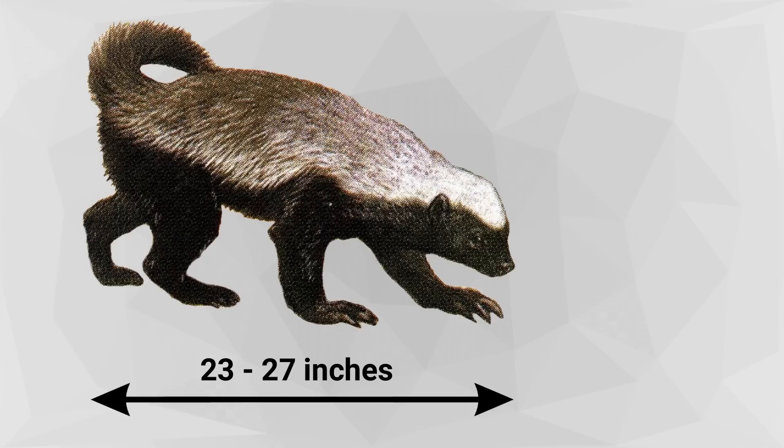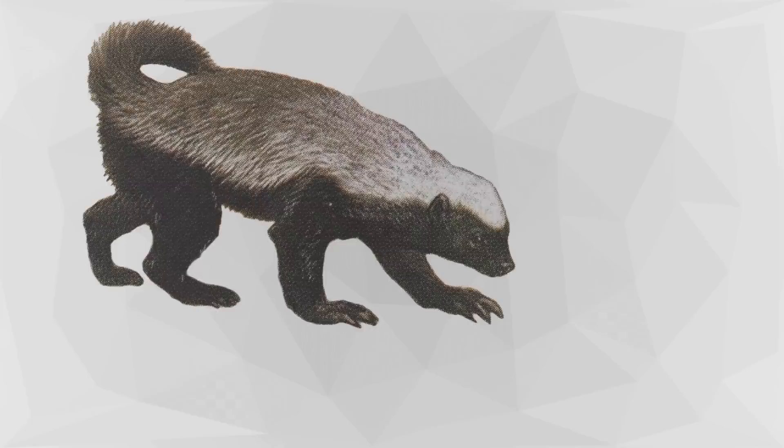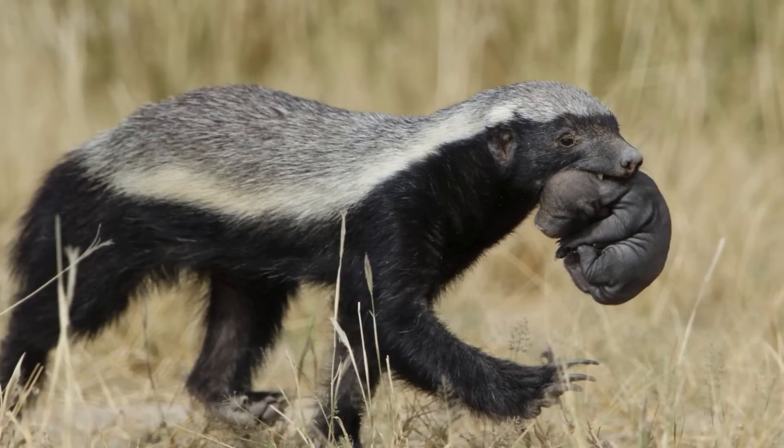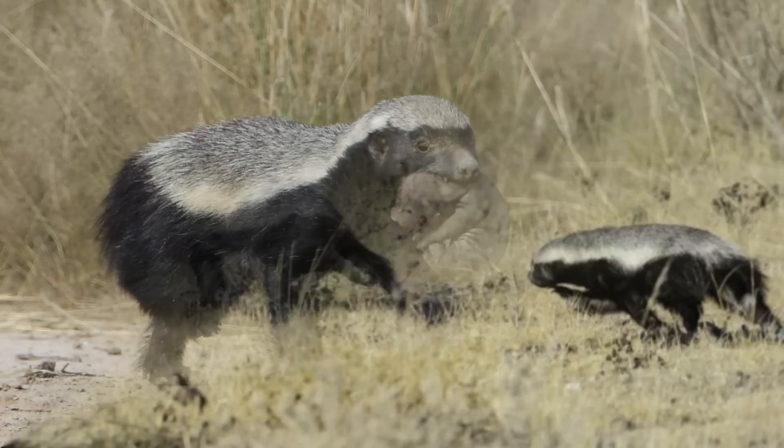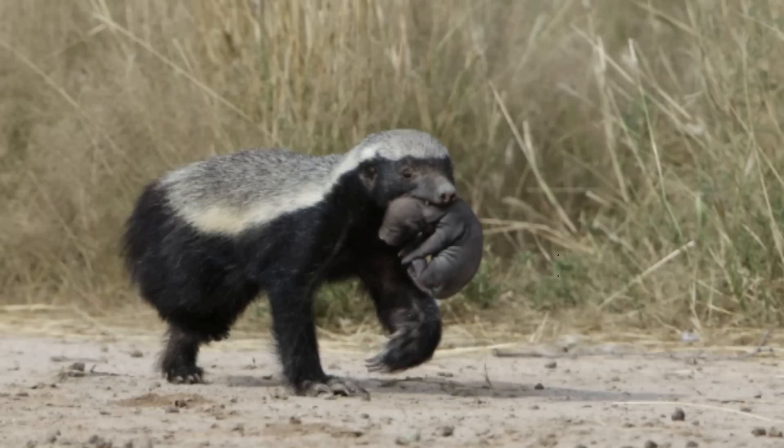Size and Description. Honey badgers are large mustelids with a body length of 23 to 27 inches and a mass ranging from 17 to 27 pounds. Their size varies across their geographic range, with honey badgers in Africa being slightly larger than individuals from Asian populations. This species exhibits sexual dimorphism, with males being larger than females. The body is stocky, about 10 inches high at the shoulder.